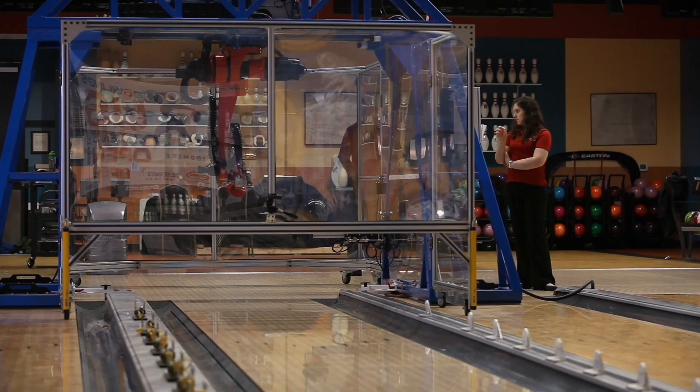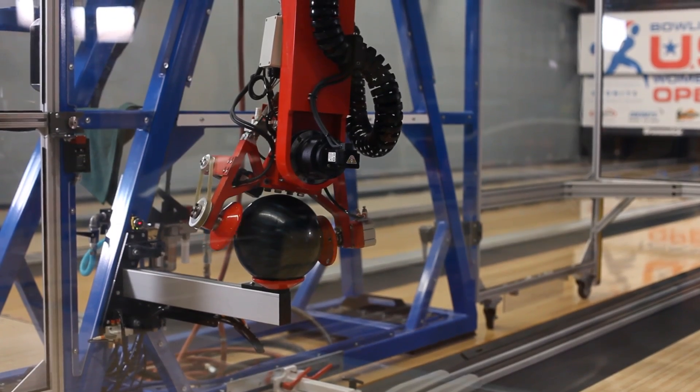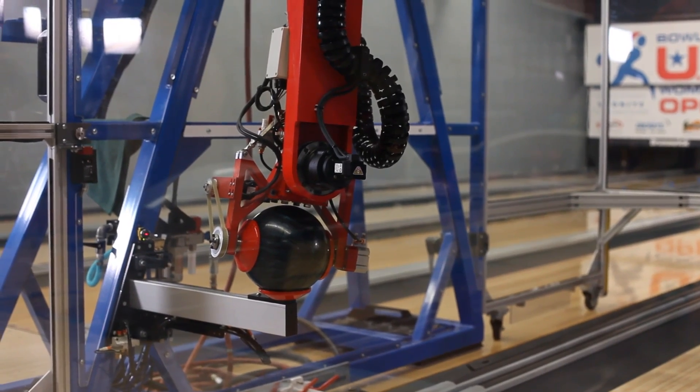There's a lot of stress and strain that goes on in the human body when you throw a bowling ball, and we've seen that in Earl itself. Its predecessor broke its arm. There's a lot of force that goes on a bowler's body and a machine's body when you're bowling.